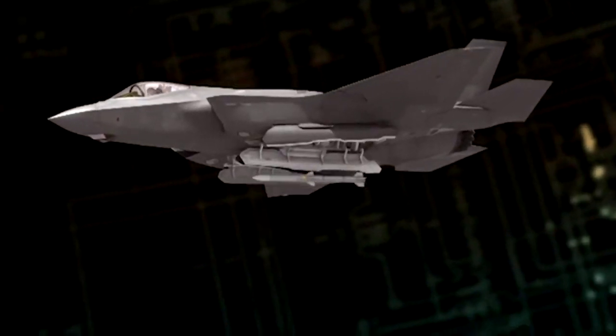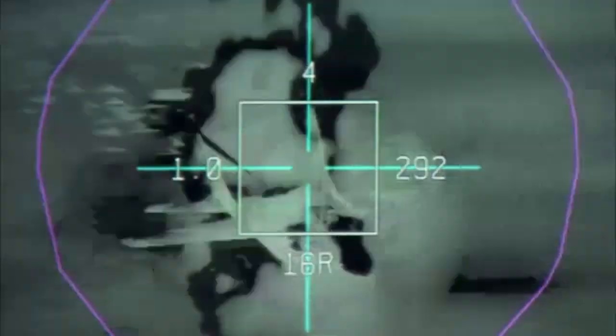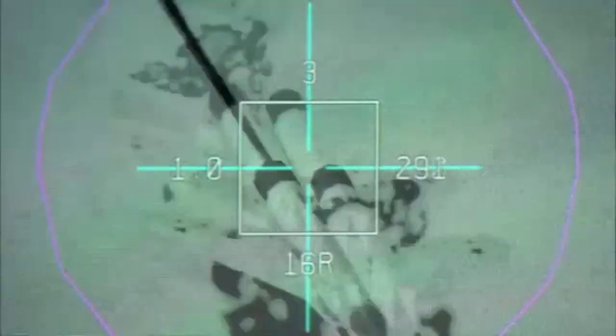You have your touch screen display, your helmet with full 360 degree views. It's easy to fly and it's fun to fly. It's a game changer.